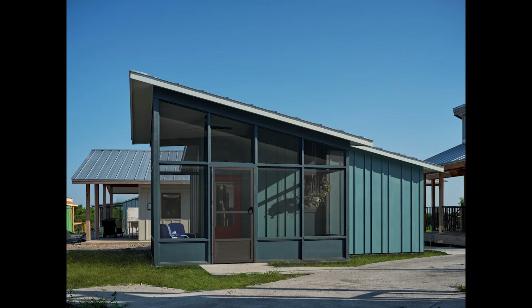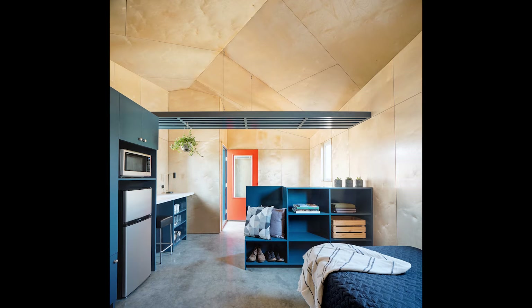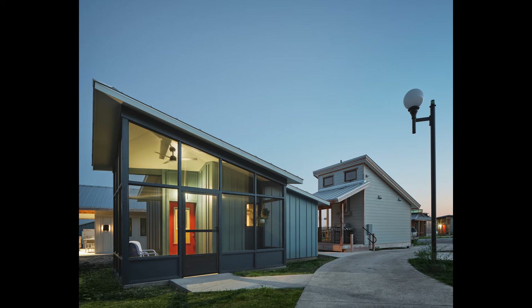Jesse's house, located at the Community First Village, made the most with the least. It provided not only a one-room dwelling that was nicely articulated within it to create subspaces, but also a screen porch that became an additional kind of bonus room that would allow Jesse to sit in a semi-public location, especially on those buggy summer evenings, and still engage with his neighbors.